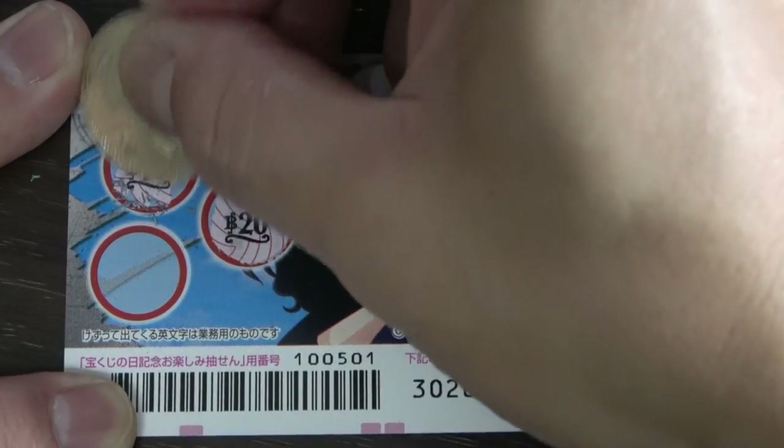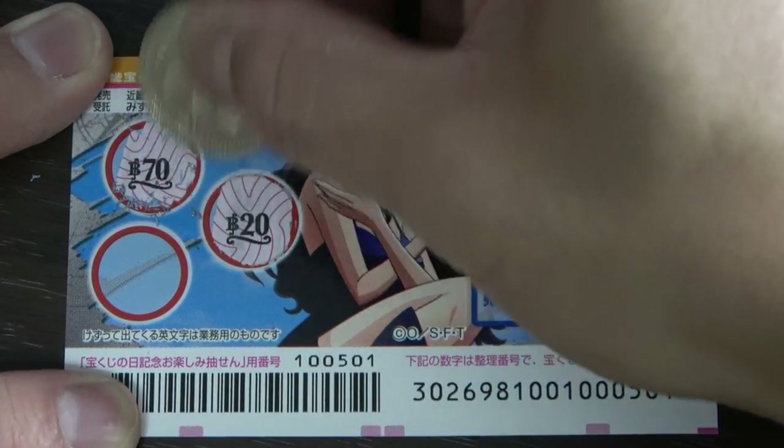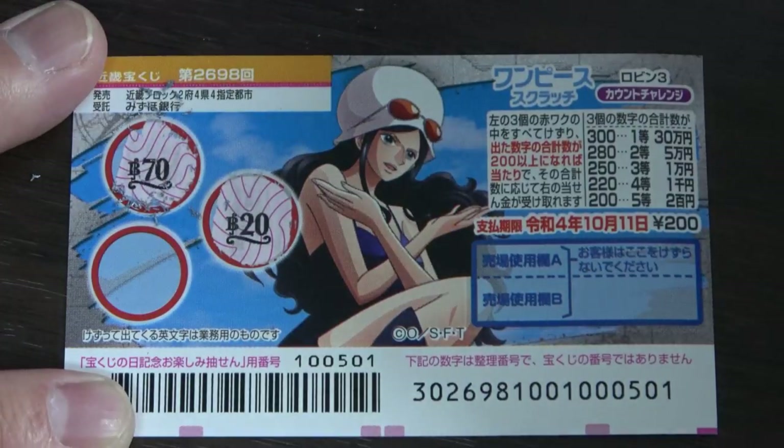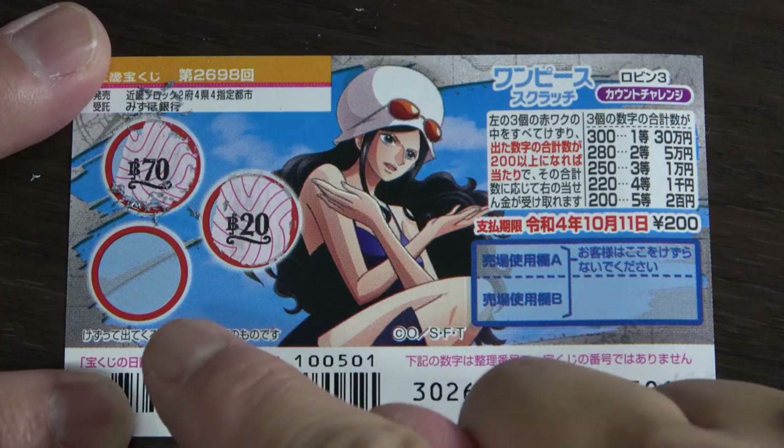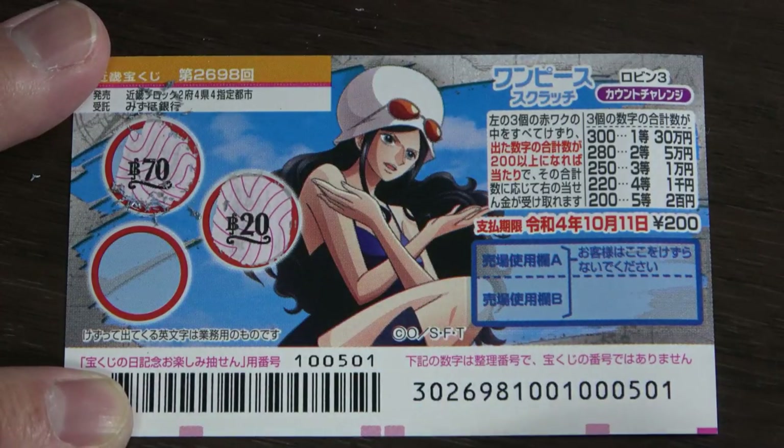This one is 70, so that's 90 total. Come on, this last one has to be at least 110. Come on, win! Nope — 90. I've lost.